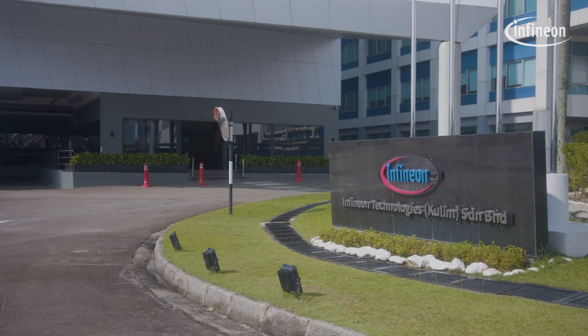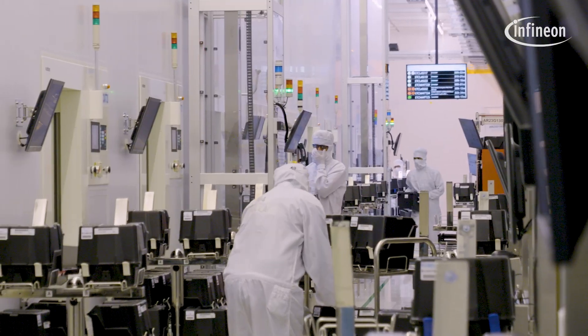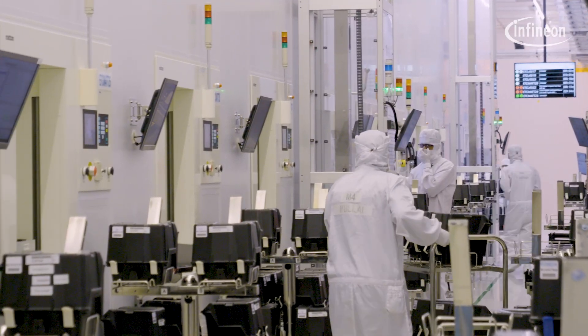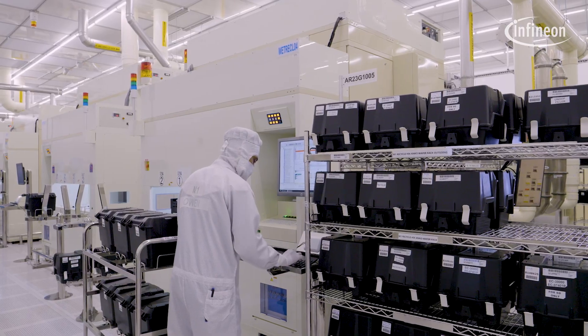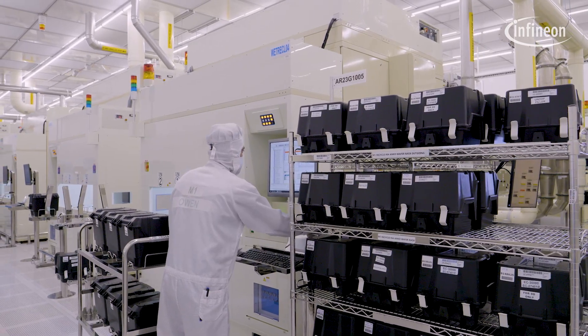When Infineon came to Kulim, it came along with a huge investment and it's expanding so much that it is creating a lot of work and opportunities for engineers here. Any engineer who wants to be a wafer fabrication expert, a module expert, or an edge expert has an opportunity now with Infineon Kulim. You don't have to go to any other country anymore — you can stay in Malaysia, gain all the skills you need, and since Infineon is such a fantastic place to work, you can stay here until you retire.